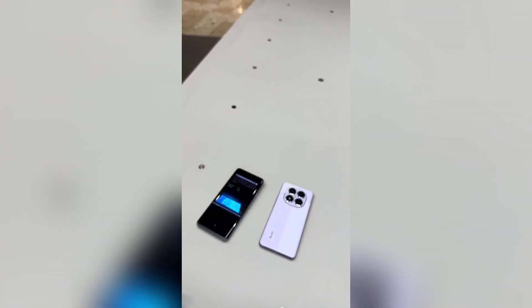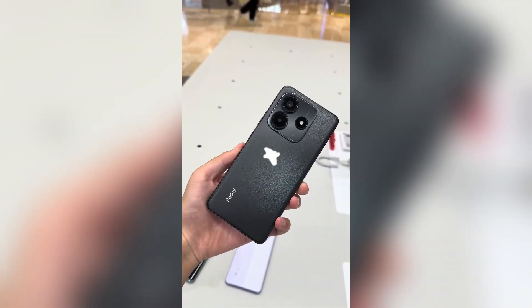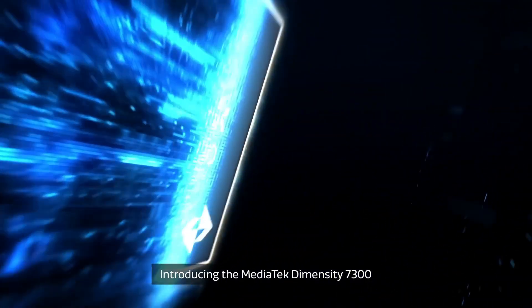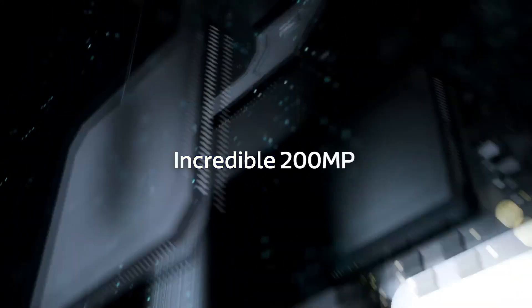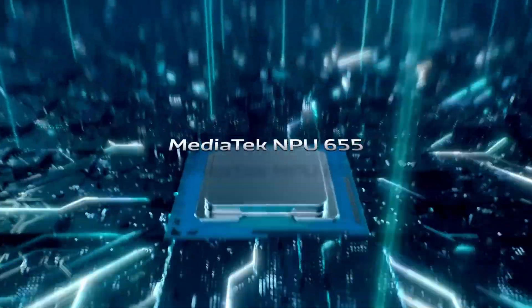Let me geek out for a second. Xiaomi threw in the new MediaTek Dimensity 7300 Ultra chip. I know chip names are boring, but hear me out — this thing is built on 4-nanometer technology, which basically means it's like upgrading from a bicycle to a motorcycle. You can grab it with either 8 or 12 gigs of RAM, and storage up to 512 GB.